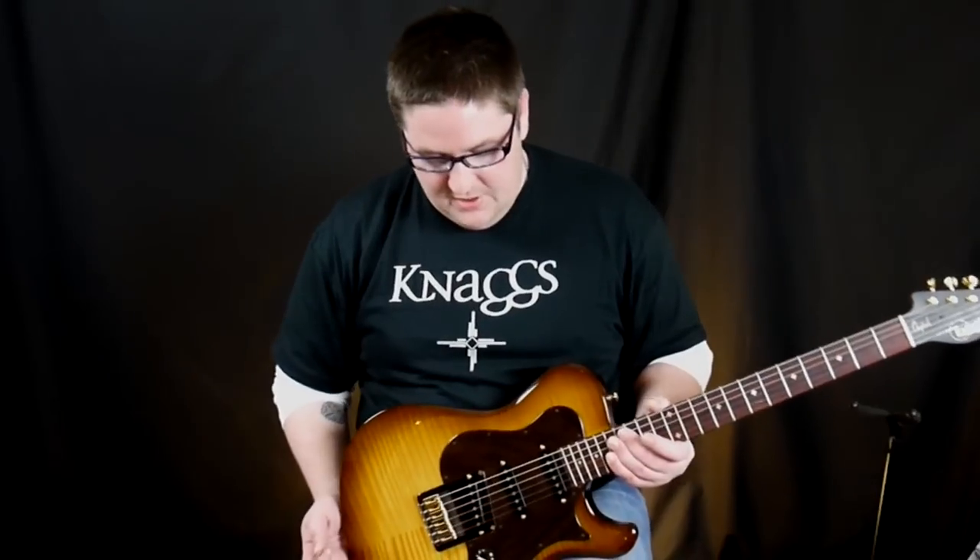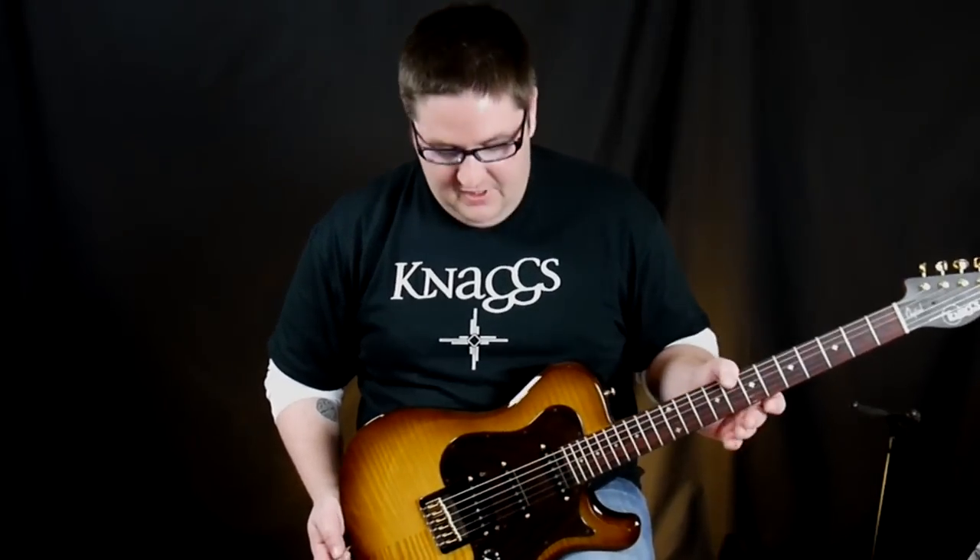Now we're on the neck pickup and you can really hear it's got some real nice fat beefy tones — a very Tele-like sound.